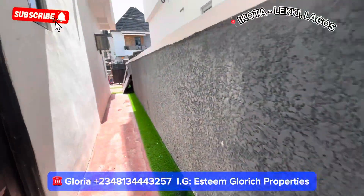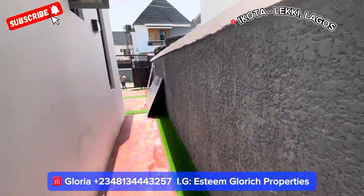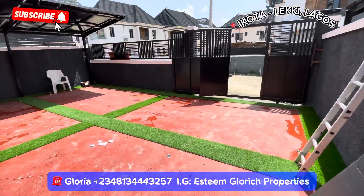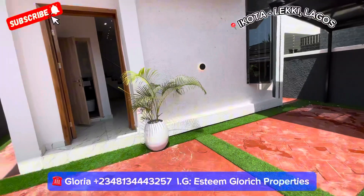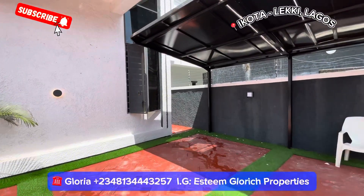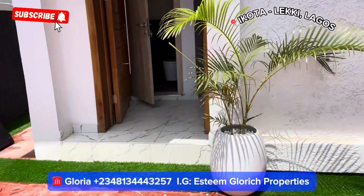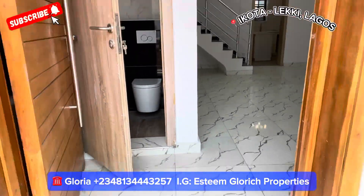This house comes with 24/7 lights. The lights in this compound are 24/7 — apart from normal regular NEPA lights, they also have a generator for the residents. So it is a serviced estate with 24/7 electricity. See how big this compound is — I know you want a very nice place that comes with electricity, no NEPA wahala. This is what you and your family will love.